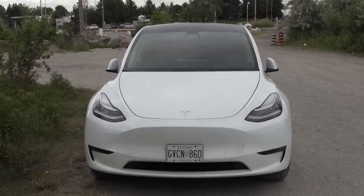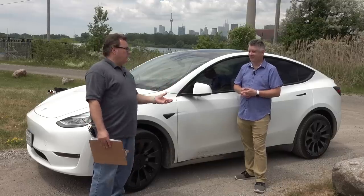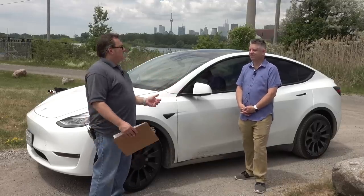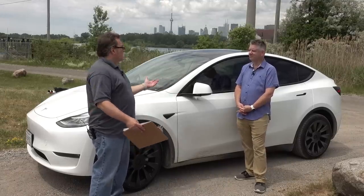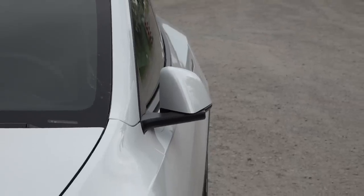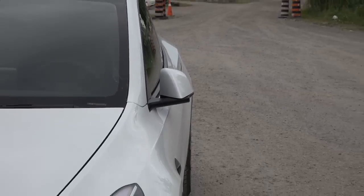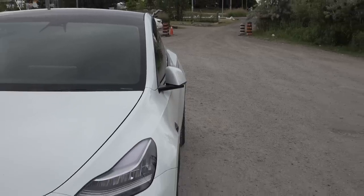It's a beautiful size, especially for the Canadian marketplace. Compact SUVs and CUVs are all the rage here in Canada, especially outside the city. This has more height, it's a lot easier to get in and out of, and it seems to have more interior room. Tell me, what do you think about those impressions?